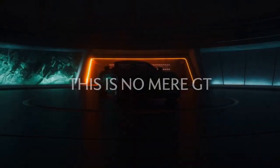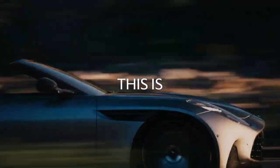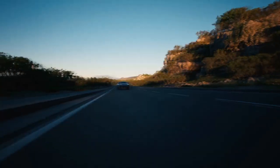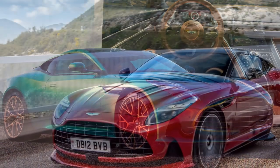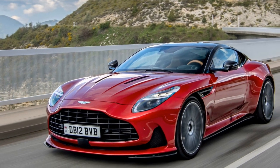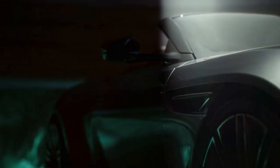The DB12's exhaust system produces a deep and melodious engine note that adds to the overall sensory experience, providing an auditory thrill to complement its exceptional performance. High-performance brakes ensure the DB12 can decelerate rapidly and effectively, offering confidence-inspiring stopping power to match its acceleration. The car's aerodynamic design not only enhances its visual appeal but also contributes to performance by reducing drag and improving stability at high speeds.